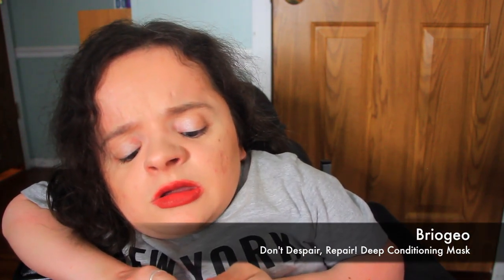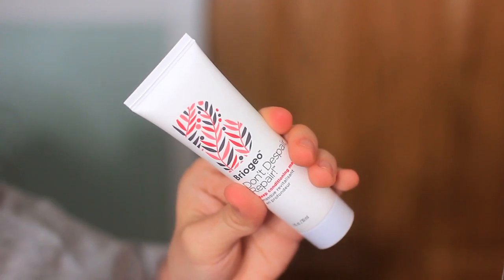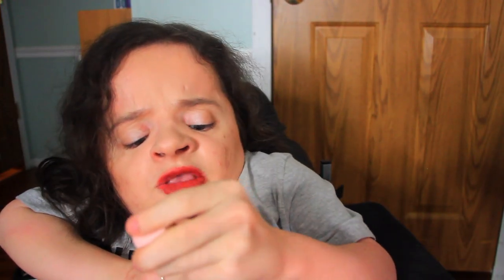The next product in my November 2021 Glam Bag is by Briogeo — this is the Don't Despair Repair Deep Conditioning Mask. I typically really like Briogeo. I usually only use shampoo and conditioner and don't take the time to do a deep conditioning mask, so I don't really see myself using this. But I do like Briogeo products — they're really high quality and I love how they make my hair feel. You really can't go wrong with receiving a Briogeo product.